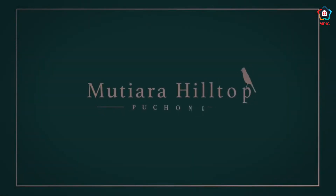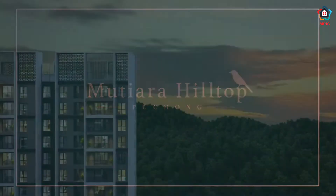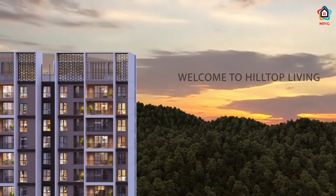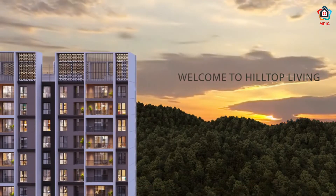Welcome folks, I'm Jonathan from mpighome.com. Today I will bring you to Mutiara Hilltop in Puchong, the ultimate hilltop living experience.